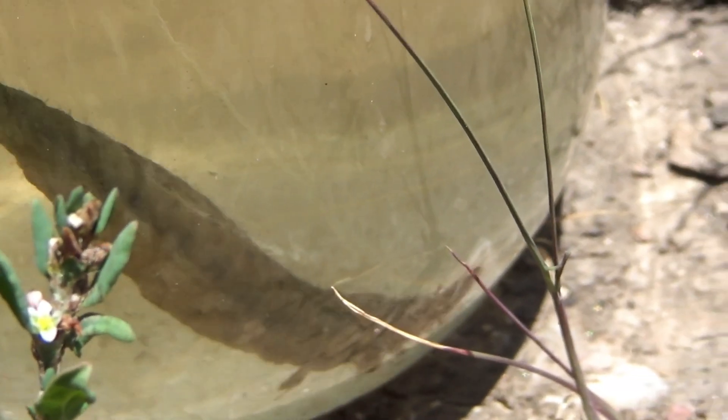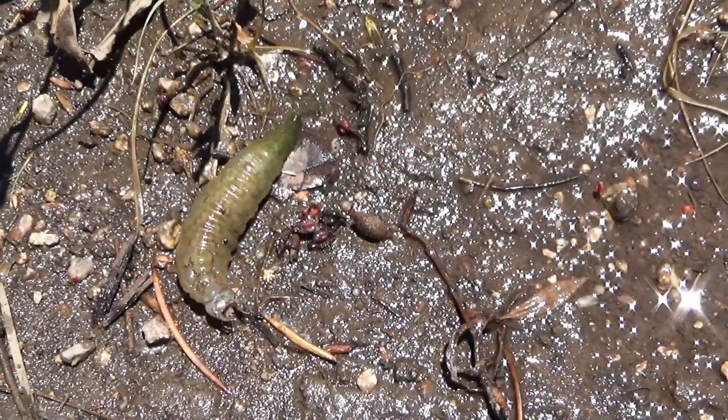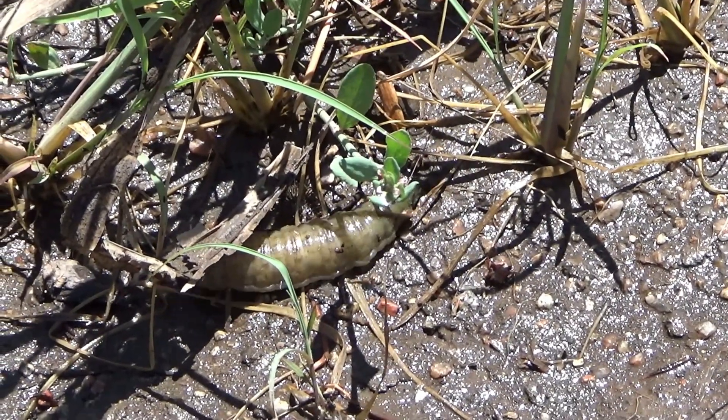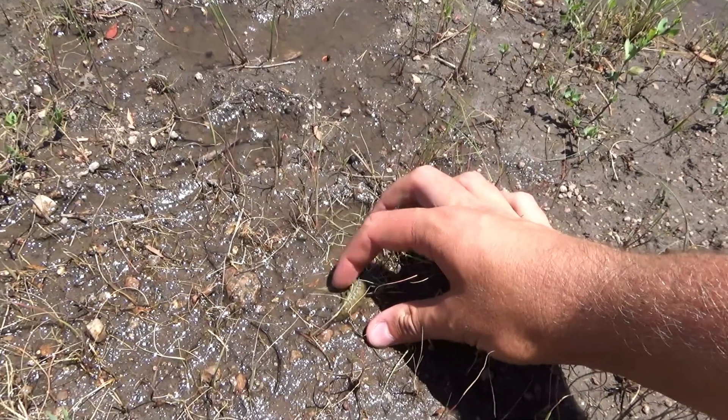Now I know just holding it in a jar isn't good enough for you guys — you want to see me scream like a little girl as it thrashes around in my hand and bites me. So I pour one out for the homies and mentally prepare myself for what's about to occur. We've set this guy on the ground. I'm going to try and pick it up. Oh god, I'm scared.